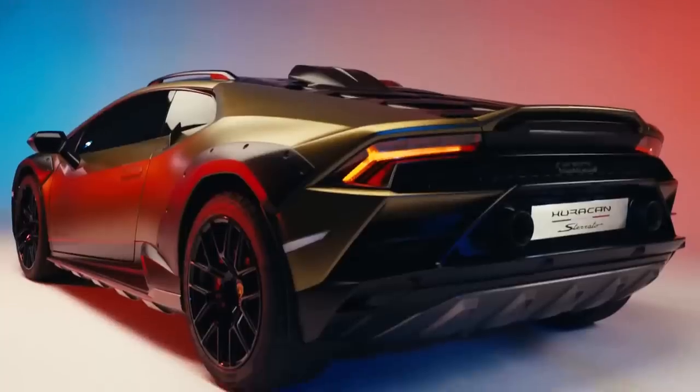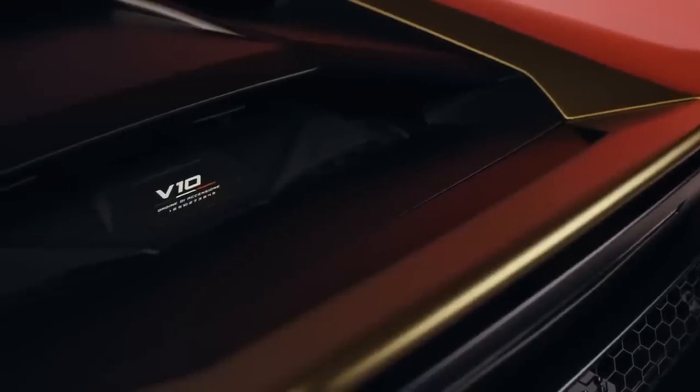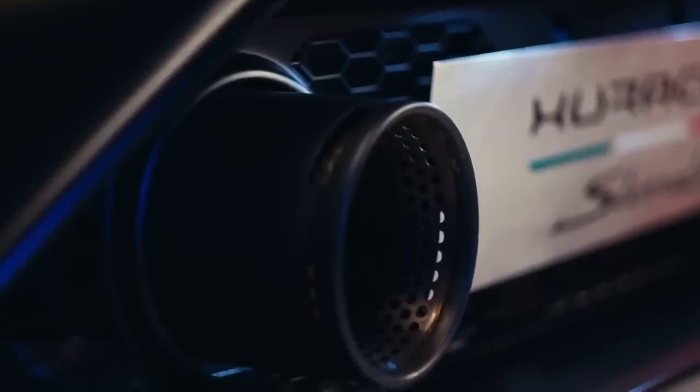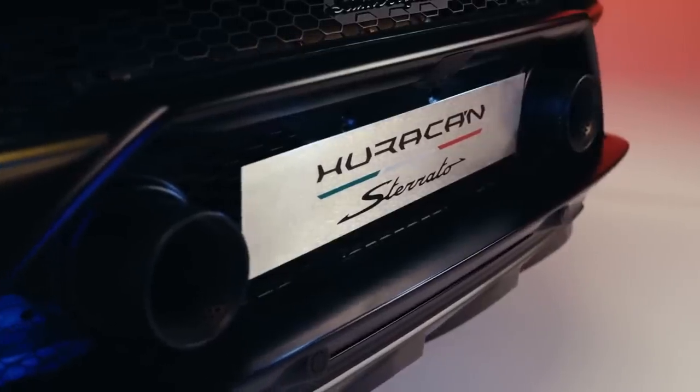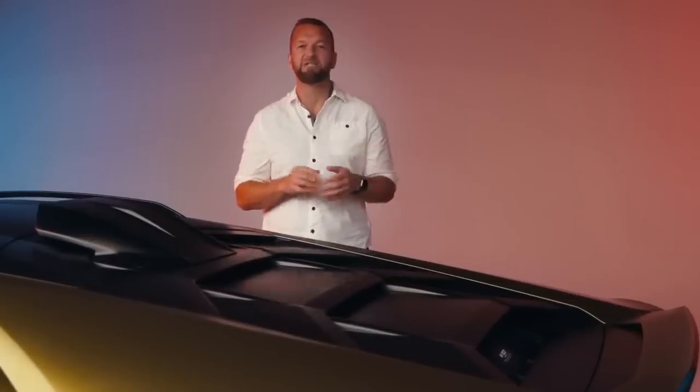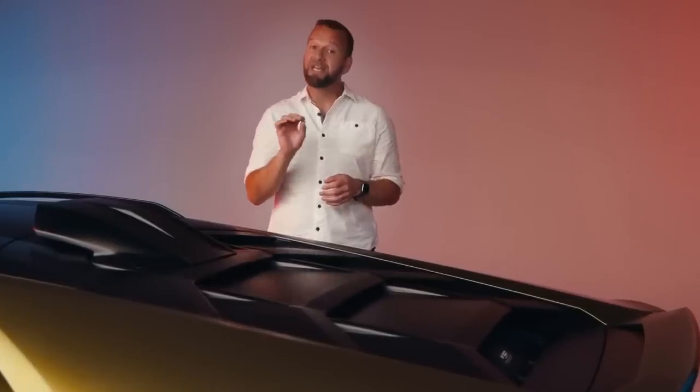What we have here is a 5.2-litre naturally aspirated V10 engine that pumps out 600 brake horsepower and redlines at 8,700 RPM, and also has 413 pounds-feet of torque. That sounds very much like the same engine that's in the Huracan rear-wheel drive, so it's a fairly easy state of tune for this motor. Lamborghini does say it has a specific engine calibration for the Sterrato, which allows it to be beaten to hell without it puking its valves all over the roadway.